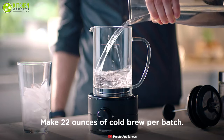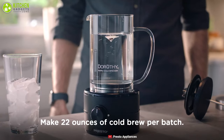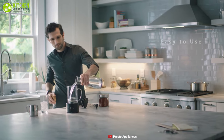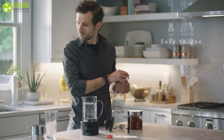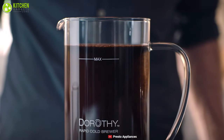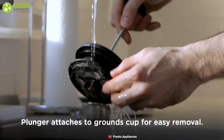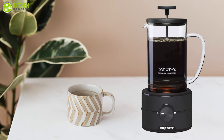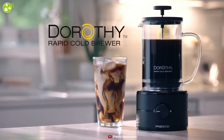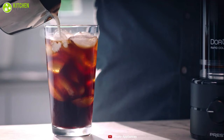The glass carafe of this cold brewer can make 22 ounces of cold brew coffee per batch, enabling you to serve coffee to a large group of people with ease. It is very easy to use — just fill the carafe with water, adjust the brewer speed, and pour ground coffee into the whirlpool to achieve complete flavor extraction in a minute. The carafe filter and grounds cups are dishwasher safe, while the detachable cord makes it compact and lets you store it anywhere. Make delicious cold brew every morning with the Presto Dorothy Rapid Cold Brewer, a perfect appliance for your kitchen.